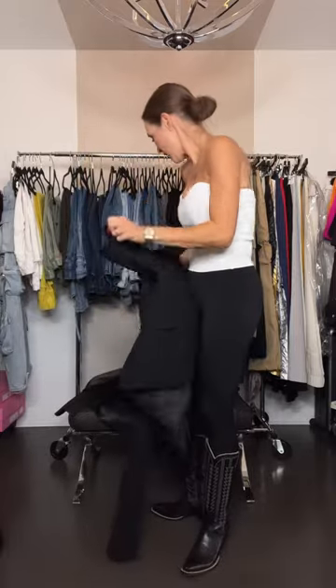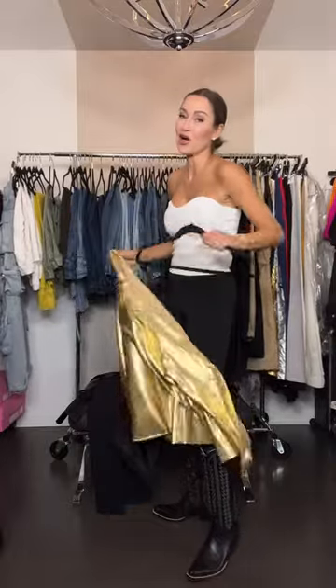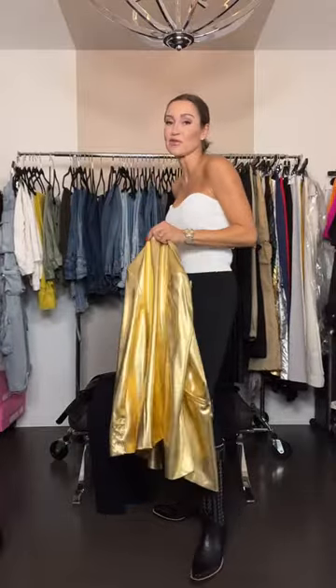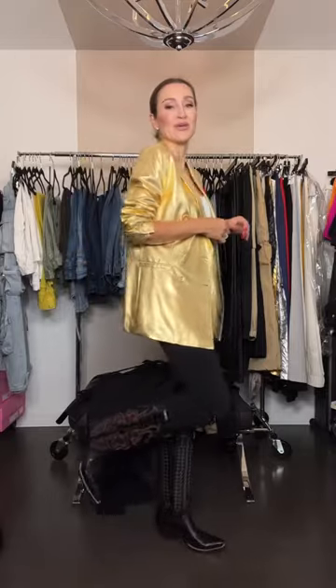Or you could go totally crazy — metallics are everything right now, whether it's silver, gold, or bronze. This is from The Pink Door as well. If you want to do something a little loud, this might be a bit far out there for some, but I think it's just fun if you're going to a country bar or out in the evening and you want to pair them with your boots. Fashion should be fun — wear what you love and who cares what anybody else thinks.